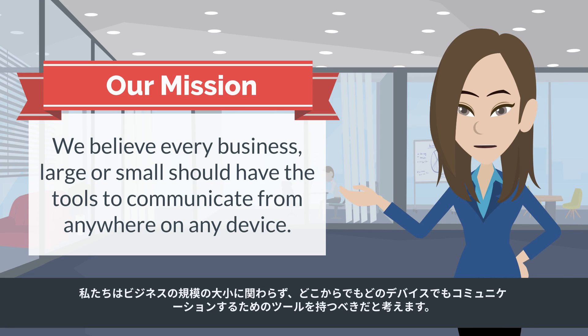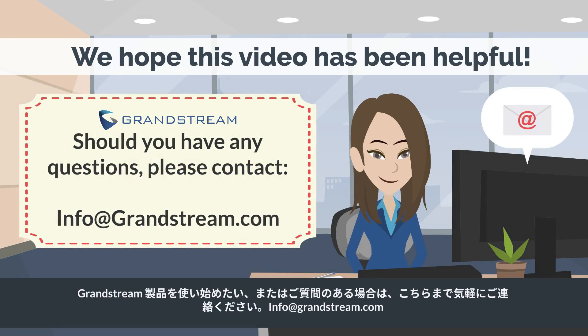We believe every business, large or small, should have the tools to communicate from anywhere on any device. If you would like to get started using our Grandstream products or have any questions, please feel free to contact info@grandstream.com.